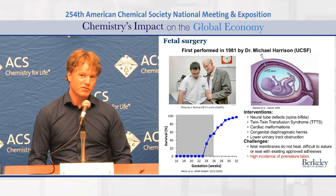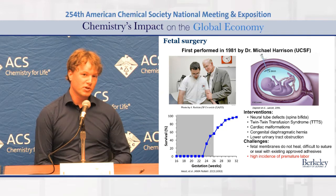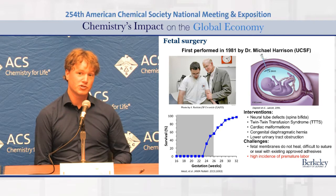These operations are usually performed between 16 and 26 weeks. And premature birth usually gives a fatal outcome, because the babies do not survive.